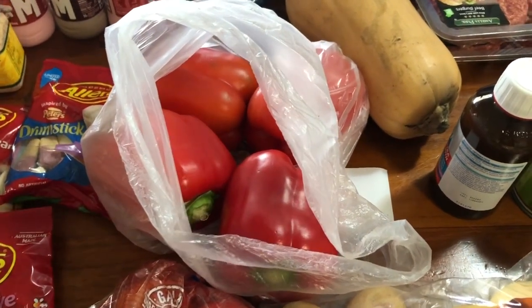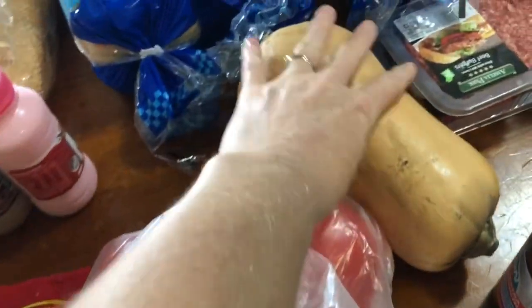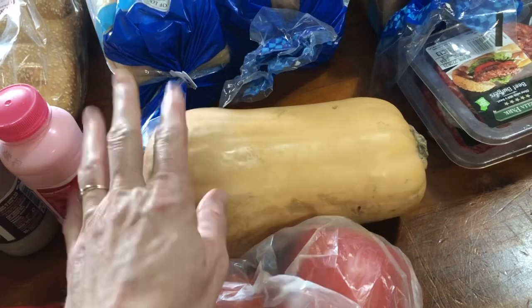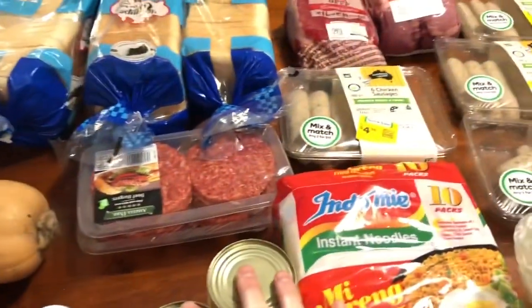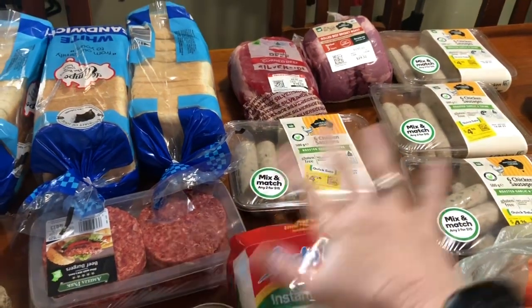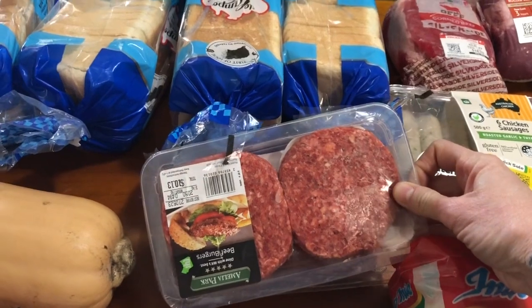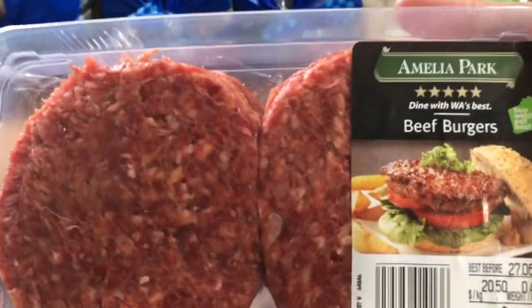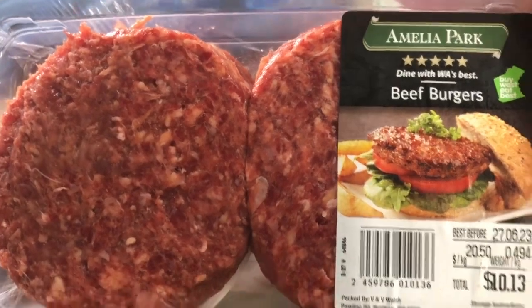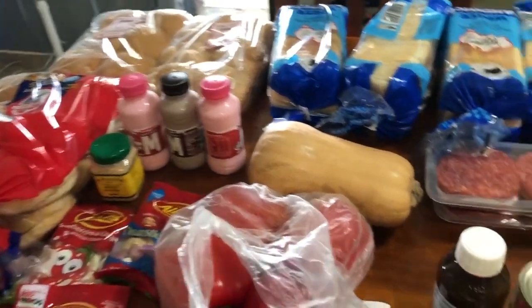Got some capsicums — they were $7.99 a kilo and really nice. I did buy some capsicums the day before but I go through them quite a bit, so that's fine. Got a butternut pumpkin — only 99 cents a kilo. Four loaves of white bread. Over the back, meat from Woolworths — the Amelia Park beef burgers, which are the best ones. We'll have those with the hamburger buns.